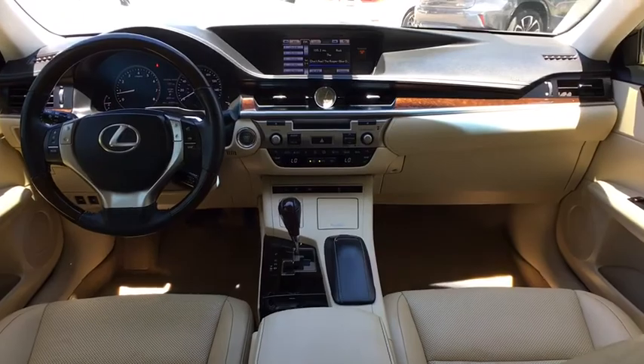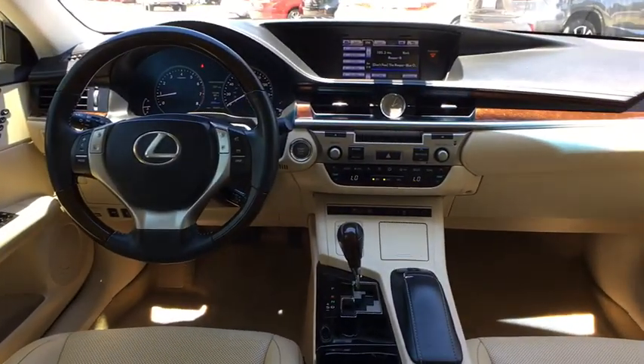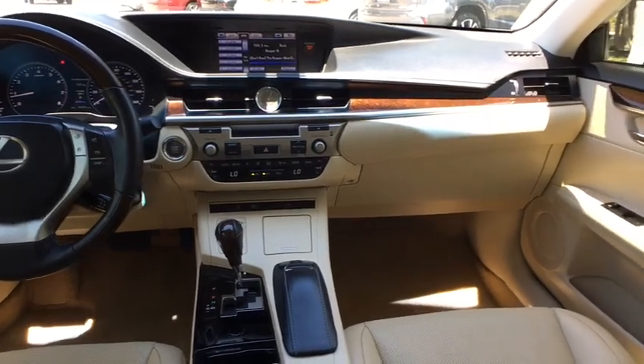Keyless start, floor mats, aluminum wheels, four-wheel disc brakes, cruise control, auto-dimming rear-view mirror, front-wheel drive, climate control.